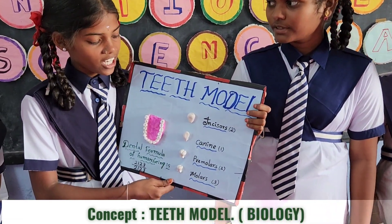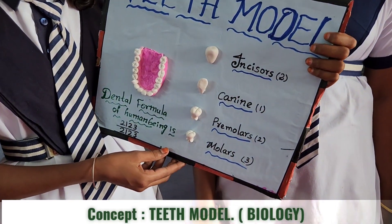Canines — canines are the next teeth developed in our mouth. Canines are sharp teeth for tearing a piece of food.